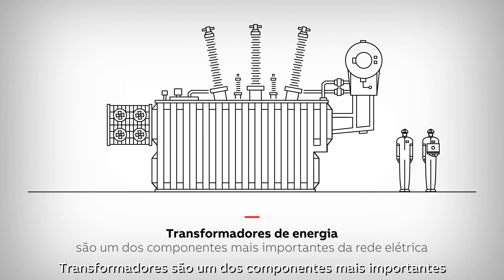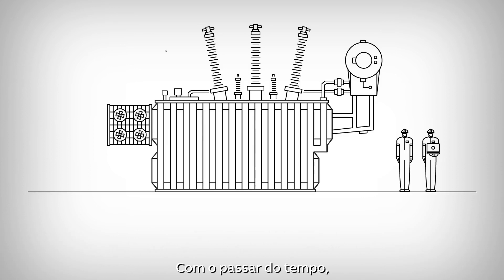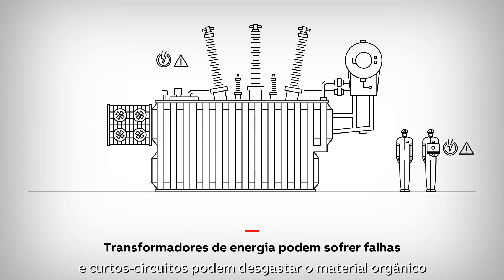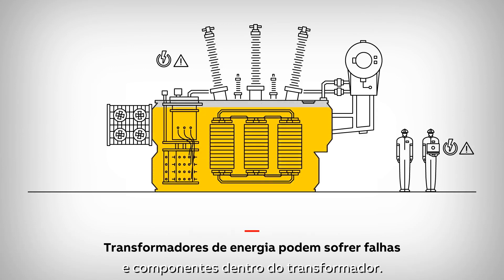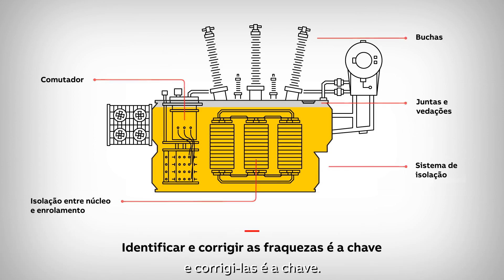Transformers are one of the most important components of the power grid and the industries they serve. Over time, stresses on the power network like over voltages and short circuits can wear down the organic material and components inside the transformer. This can cause the transformer to fail. That's why identifying weaknesses early and correcting them is key.